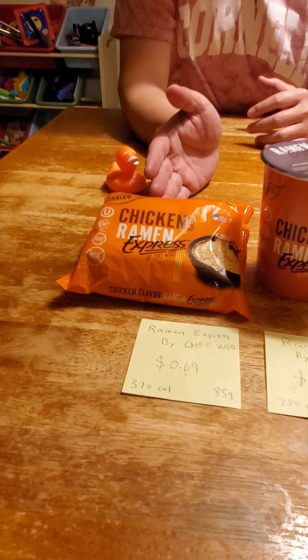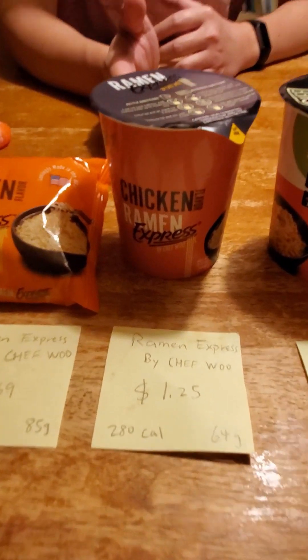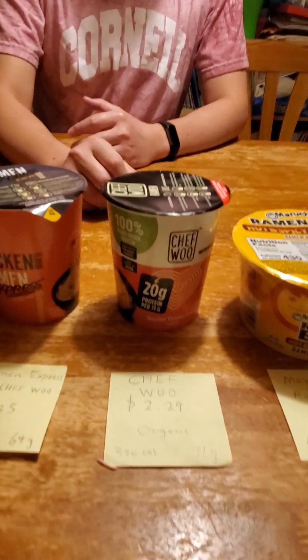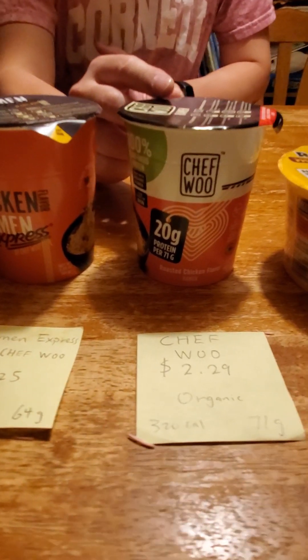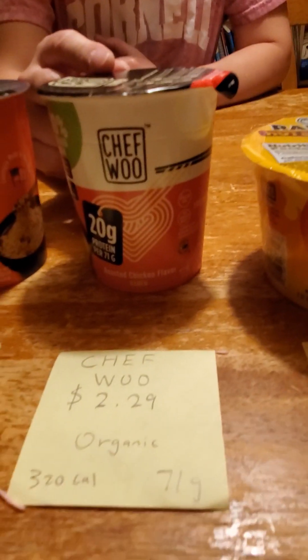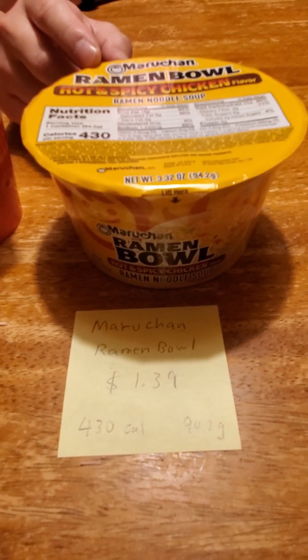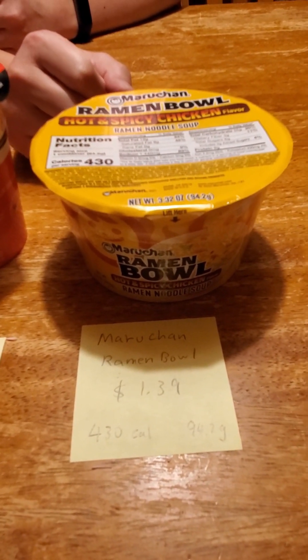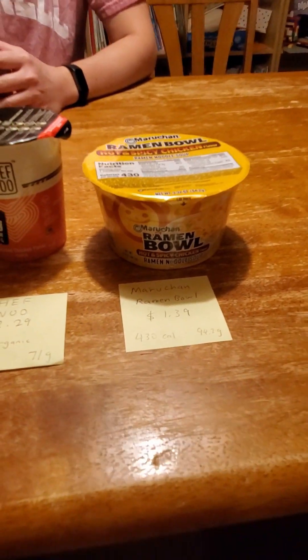We have the same one, Ramen Express by Chef Wu, in a cup. And we have this one which looks very similar but it's organic and it has added protein — this one's more expensive. And this one is a different brand: this is a Maruchan Ramen Bowl, spicy chicken flavor.